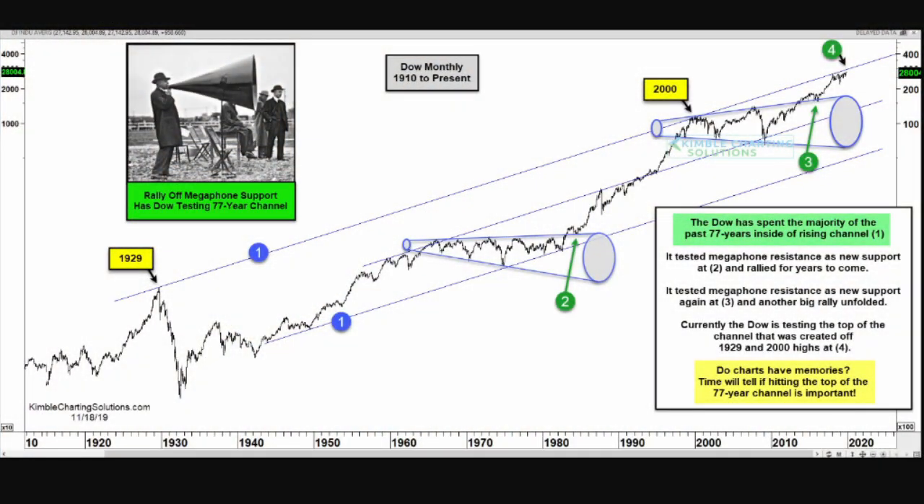To put this theory to the test, we are looking at a chart of the Dow Jones Industrial Index that goes back to 1910. As you can see, the Dow has spent the majority of the past 77 years inside of a rising channel, indicated by the blue line numbered one, with the top and bottom channels in a rising pattern. While inside this channel, the price has created two very long-term megaphone patterns — one beginning in the early 1960s and the other beginning in the early 1990s.